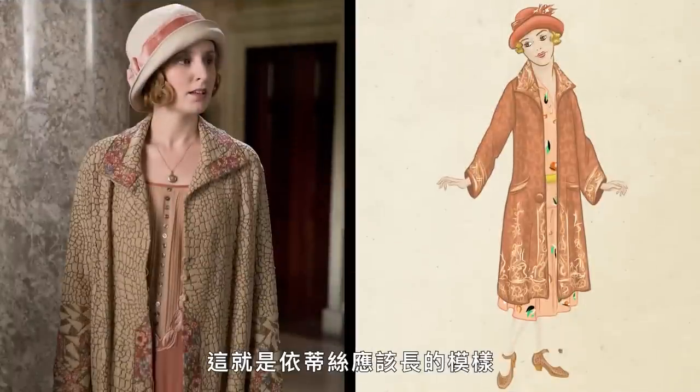So this is what Edith would have looked like compared to the original — again, almost exactly the same.